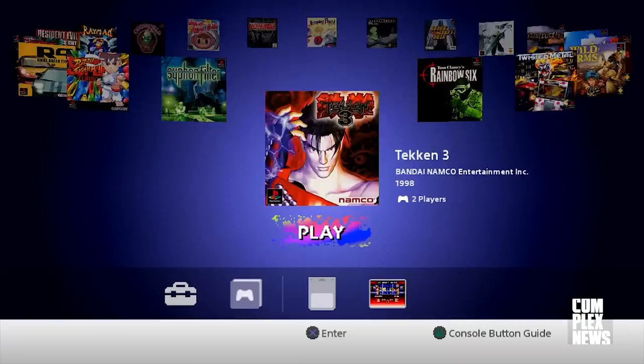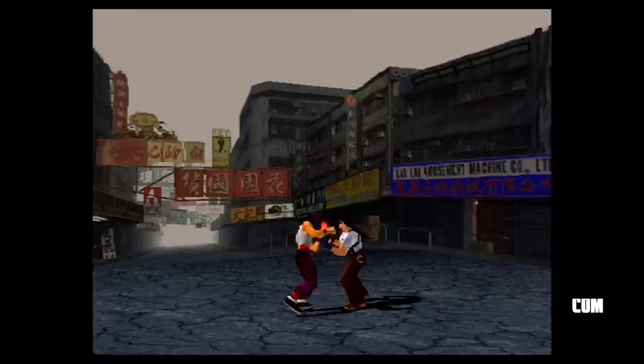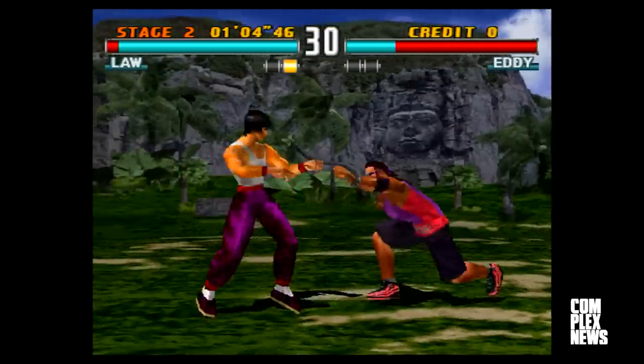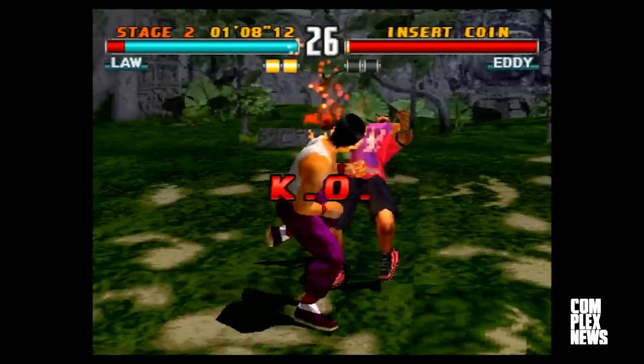The first two Tekken games were huge hits and were both great reasons to cop a PlayStation. Tekken 3 brought us more of that great action with some of the old characters alongside some new ones. Tekken 3 is considered one of the best fighting games for the PlayStation, and it's an excellent port of the arcade classic via the PS1. Tekken 3 is a welcome addition to a roster lacking a dearth of actual fighting games.